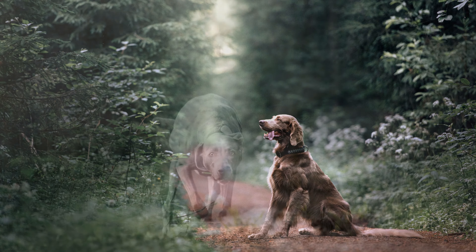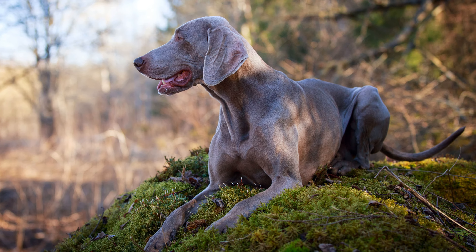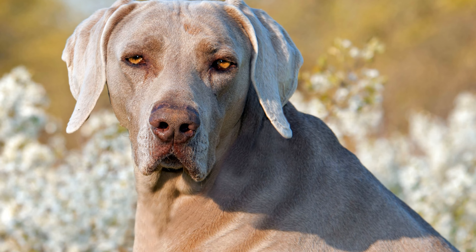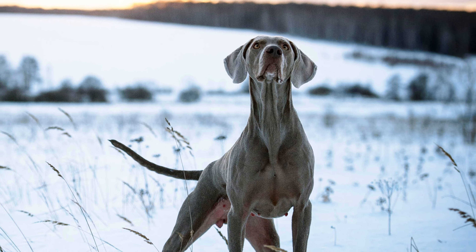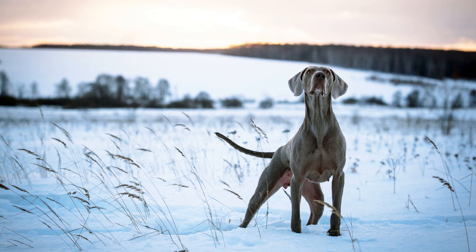Weimaraners have an excellent sense of smell. They are also very reliable at pointing, and whether on land or on the water, they will track down and retrieve shot game. They are also excellent watchdogs and have a distinctive territorial behaviour. Their protective instinct is also well developed. In Germany, most breeders only give dogs to hunters, while in other countries, they are used not only as hunting dogs, but also as rescue, therapy, police, and drug detection dogs.